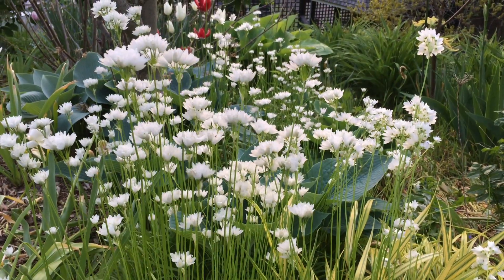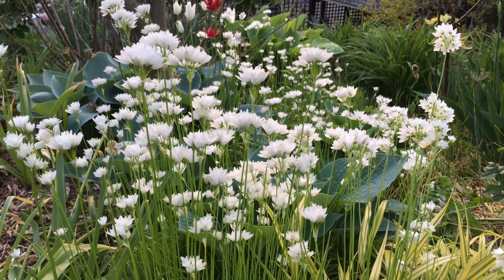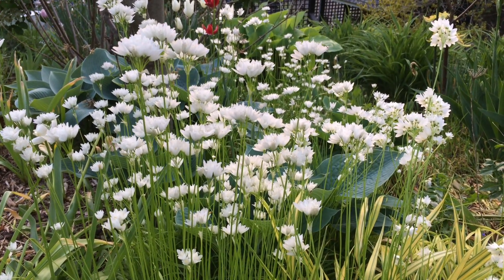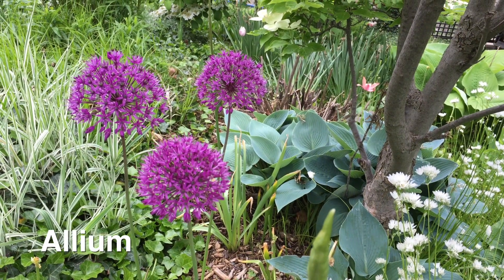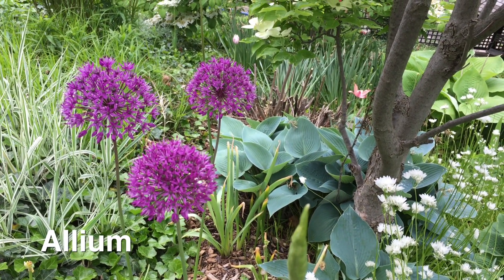I wrote about these wonderful white chives in my Hamilton Spectator column this week. Of course, they are in sun, but happily spreading, and I like that look. Next up in the garden, another member of the onion family just starting to go into bloom — alliums.